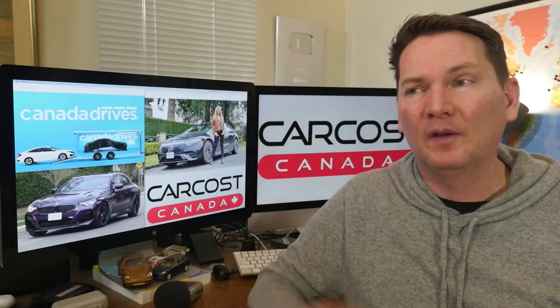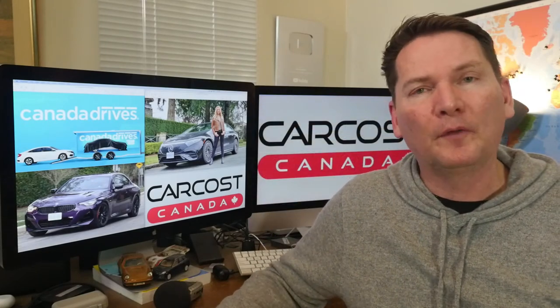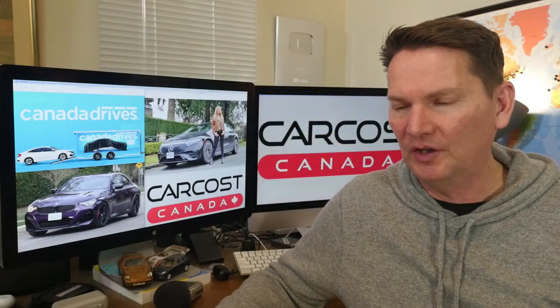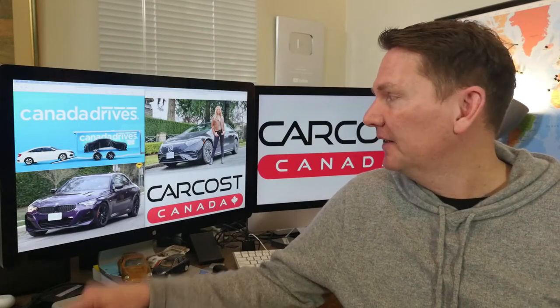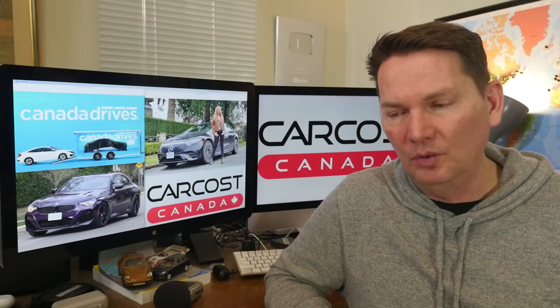Next Saturday we're going to have the Hyundai Tucson plug-in hybrid — the PHEV review. This is actually Andrea's mom's car; she got it on Friday and loves it. It's white, full load, one of the first ones around here, so we're actually going to go shoot with her car.